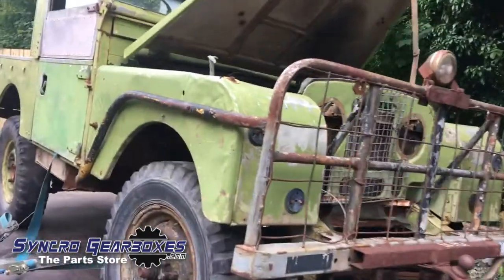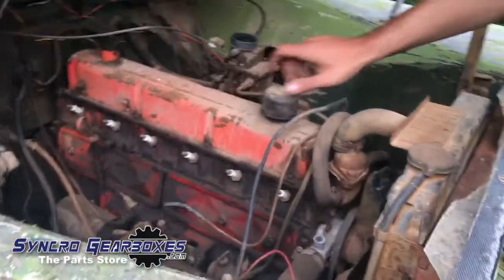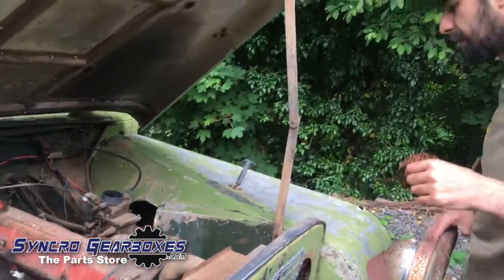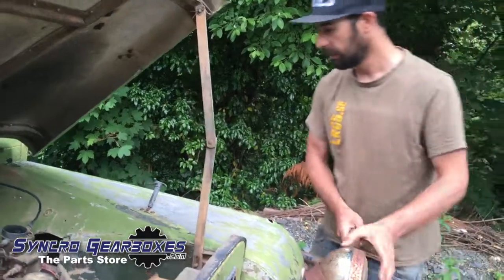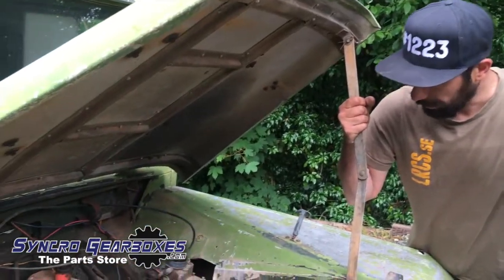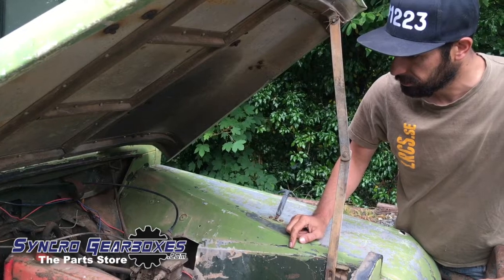And then in there is this random Holden petrol engine — six cylinder petrol engine. Apparently the Aussies, because this is where this is from, imported from Australia, which is why it's in such good condition and not rotten. Apparently they like putting in these straight six cylinder thingies, petrol engines.